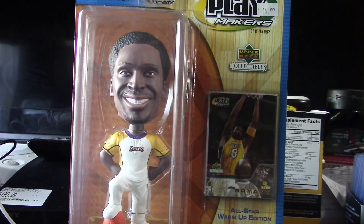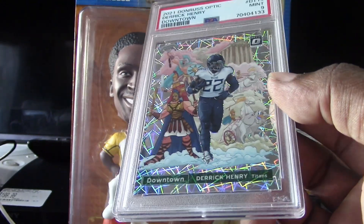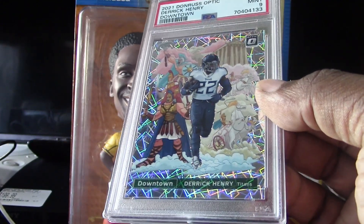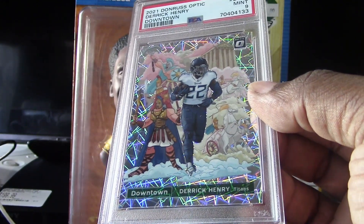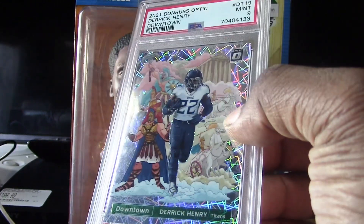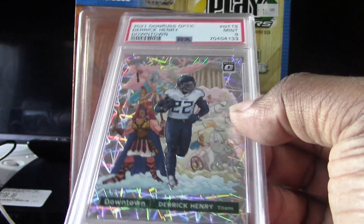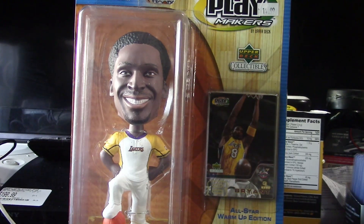Here's my next one — this player is my PC, I'm a real big fan of his. He played at Alabama, he just got traded to the Baltimore Ravens and I'm sure he's gonna have a big season over there. This is my man Derrick Henry downtown, PSA 9. Love the laser design right here — Panini really nailed this insert because people go crazy trying to get their hands on a downtown. That was my third one, Mr. Derrick Henry.